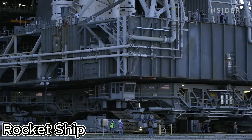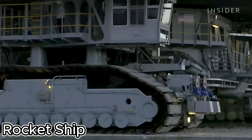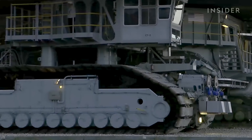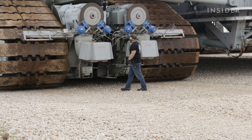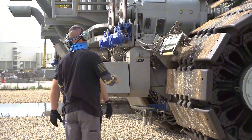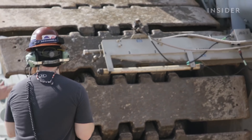Imagine a gigantic vehicle carrying a rocket the size of a skyscraper — that's NASA's Crawler Transporter in action. This slow-moving giant is the shuttle's personal chauffeur. Weighing about 6 million pounds, it's built for strength, not speed. Each of its two tracks stands over 10 feet tall — that's taller than most people.